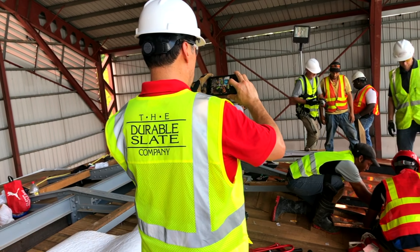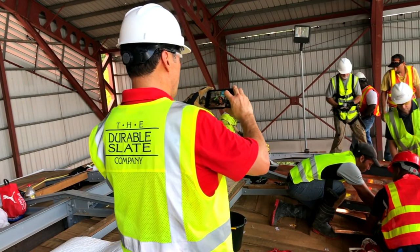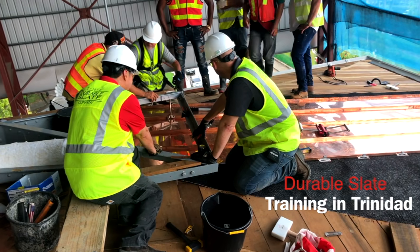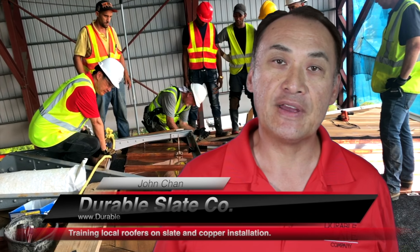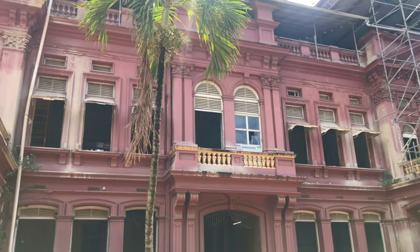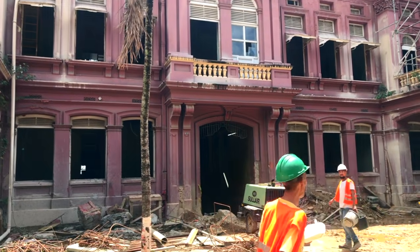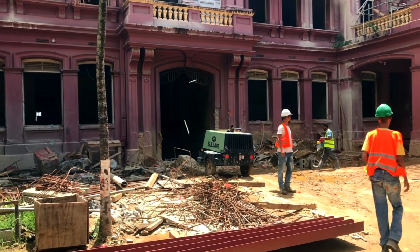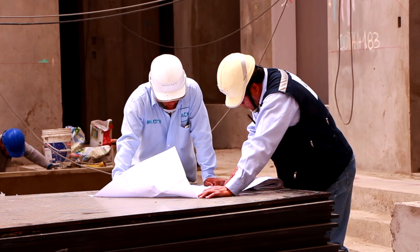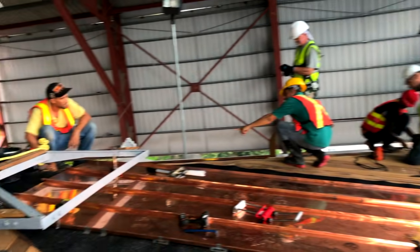This is where the Durable Slate Company was called in. They had heard of our successful training program in Peru, where we were able to take local roofers and train them on slate roofing and complex sheet metal work. After an initial consultation, we made our first trip to Trinidad in order to review all of the architectural drawings, specifications, and details of the project.